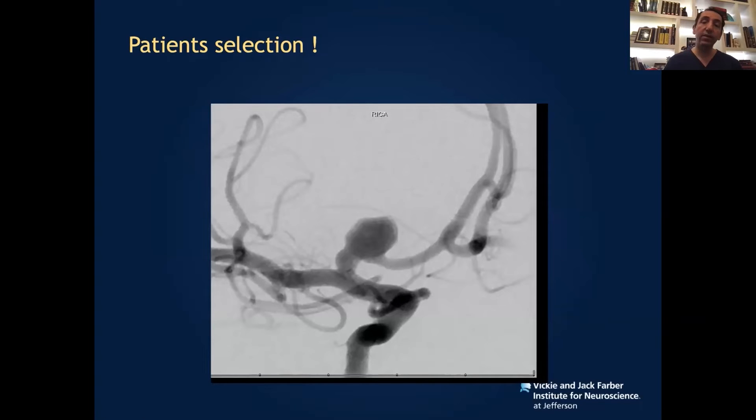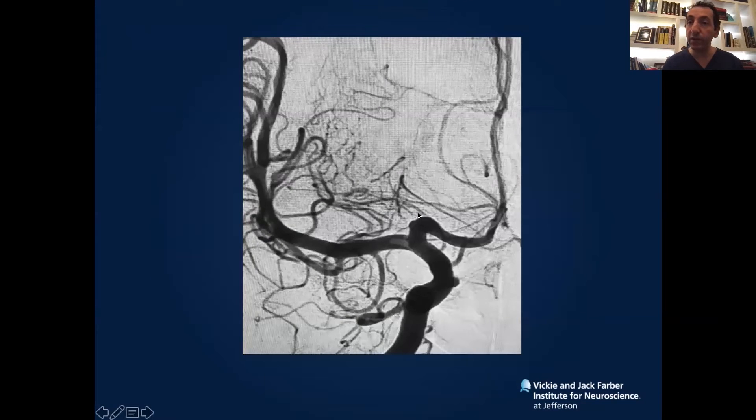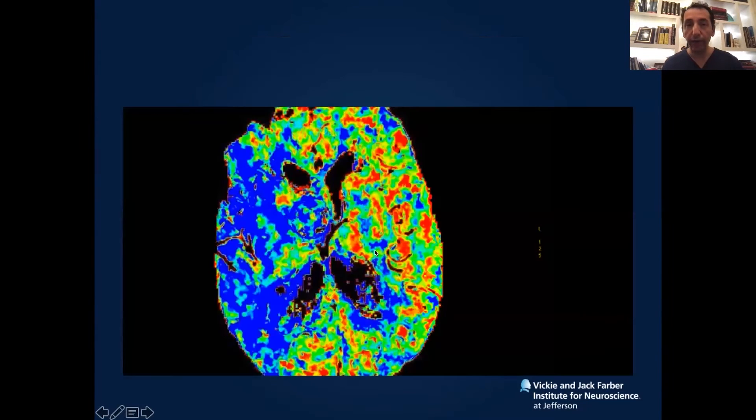Patient selection is important. This is the case of an A1 aneurysm that I treated with pipeline, but the pipeline was too long and I dropped it from the A1 all the way to the ICA. Whenever you place a pipeline like this, what we call here is you are jailing a vessel. I jailed this MCA, and this was a bad judgment mistake. The aneurysm is gone — that's great — but do you see this lucency here? This is a thrombus. The patient developed an M1 thrombus, and we had to go in and give some intra-arterial TPA and 2B3A inhibitor for that.